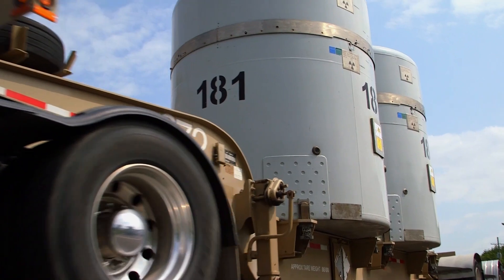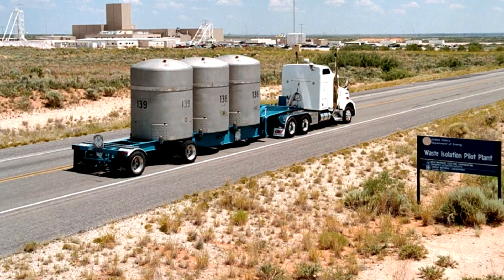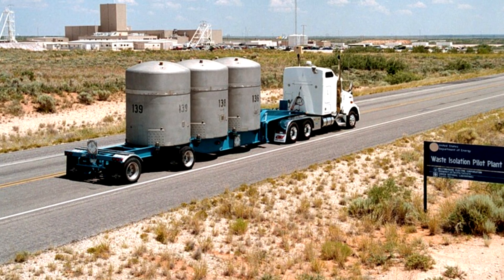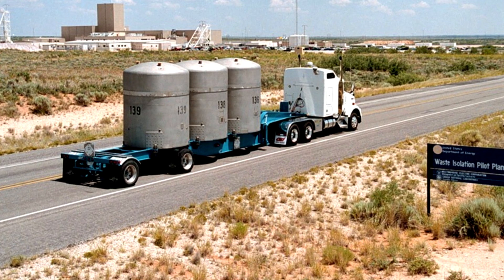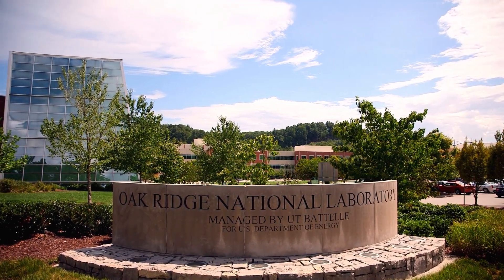The long-term goal is to get all the legacy waste that's been stored for years shipped out and put in a safe repository for long-term storage — really the final resting place of the waste — and get that off-site so that you have little of that stored at Oak Ridge National Laboratory.